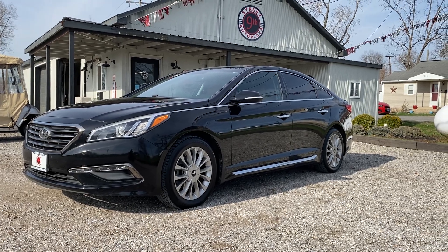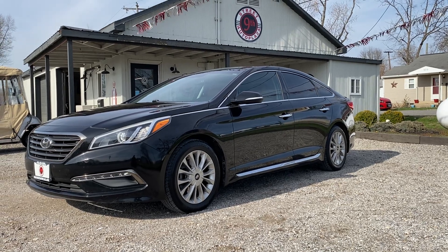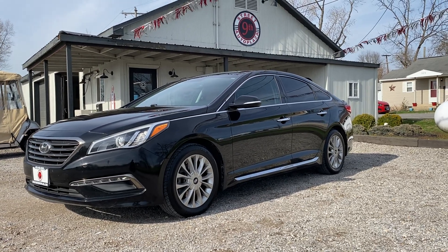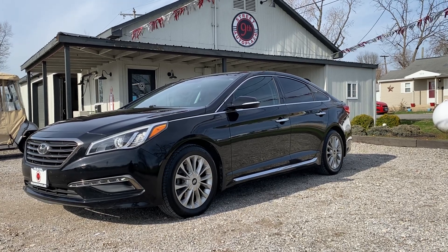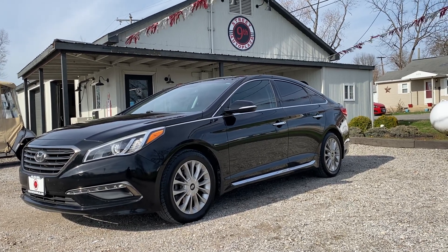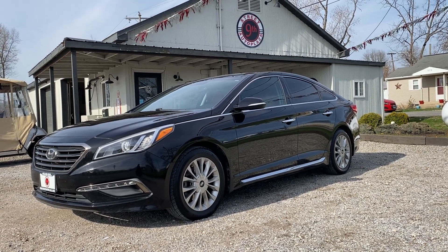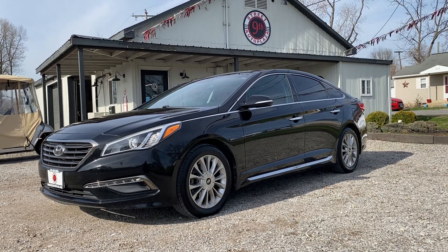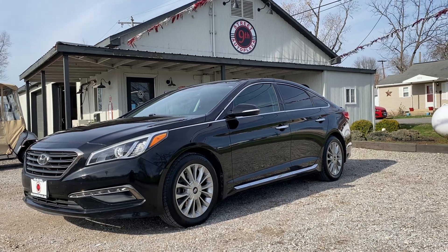We're going to do a recap on this thing. It's a 2015 Hyundai Sonata Limited, 2.4 liter 4-cylinder with 87,000 miles. Come take a test drive. We're located at 800 West 9th Street in Mount Carmel, Illinois. Give us a call at 618-450-2600 with any questions. Get us on the web at 9thStreetAutoPlaza.com where you can see the CarFax and this video. Hope this helped your buying experience — you guys have a wonderful day, see you next time.